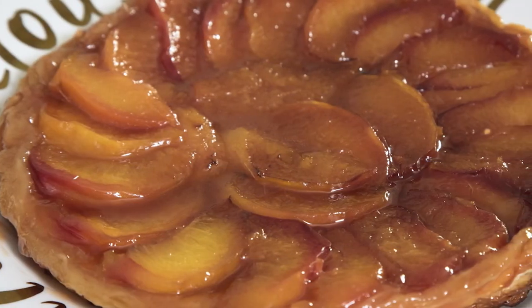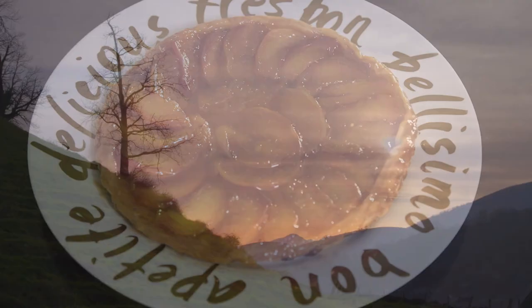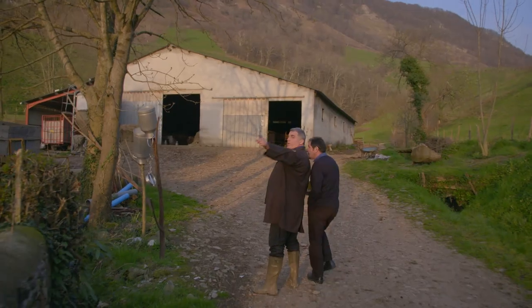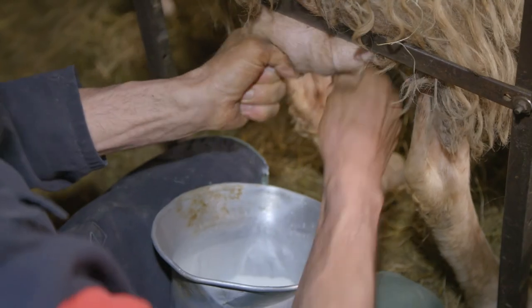This tarte aux pêches is a delicate, fruity pleasure. Tomorrow, the feast continues in the Pyrenees as I spend the day on a farm with a cheese master.